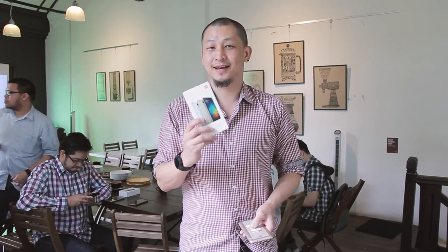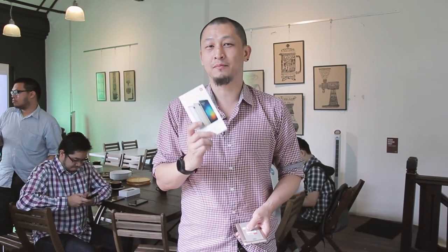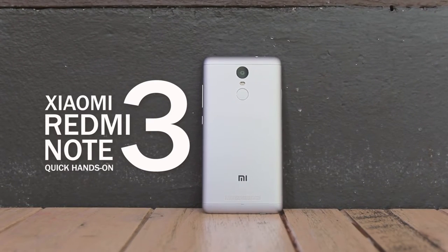Hey guys, this is Vernon and this is a brand new Xiaomi Redmi Note 3, right here in Malaysia. We're going to have a very quick look at it, so check it out.